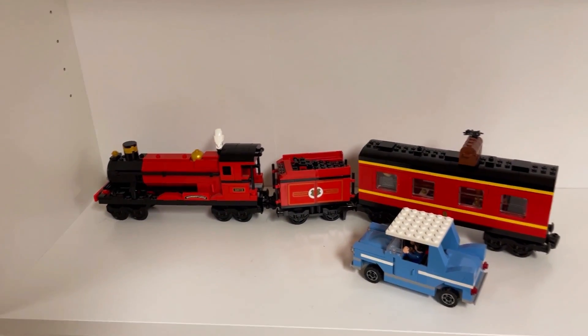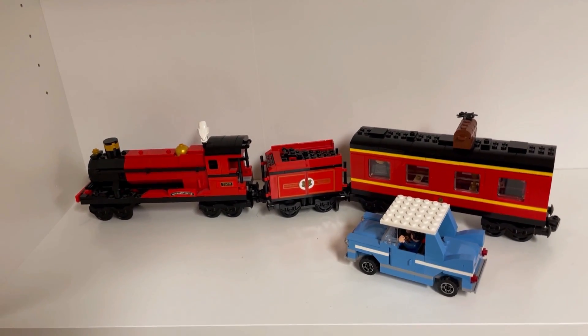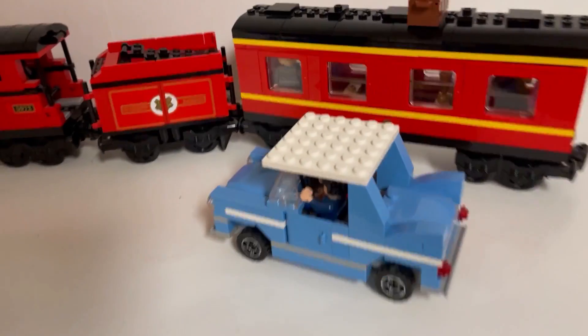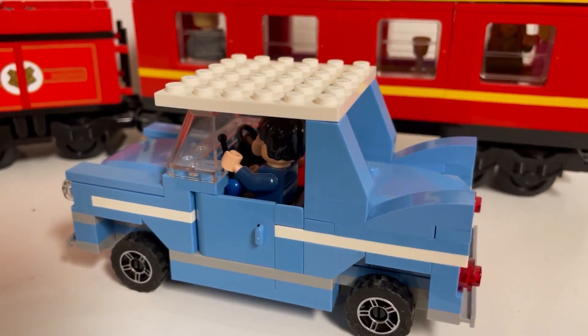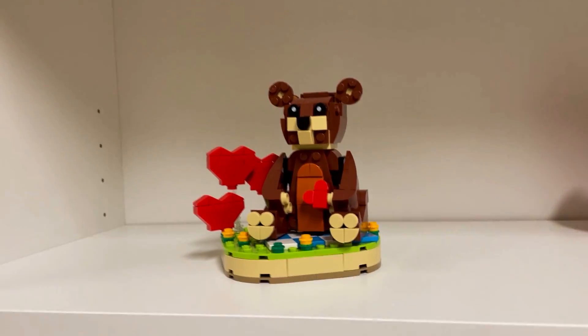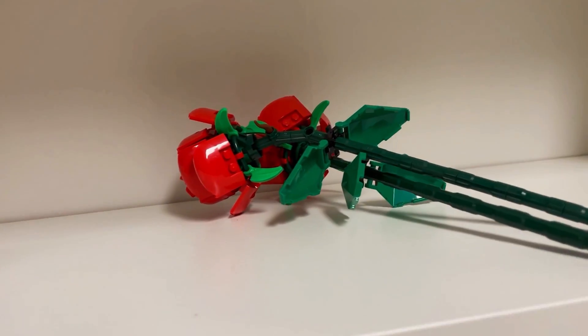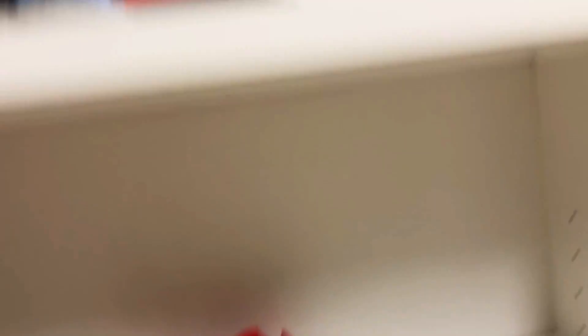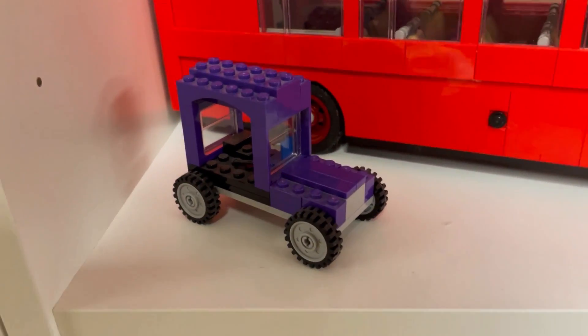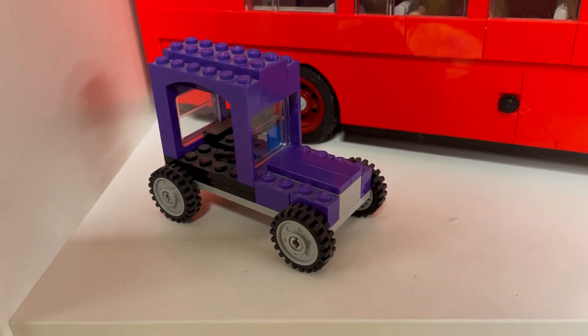Just before we go, we've got a couple more here that I almost forgot about. We've got the Hogwarts Express with Ron Weasley's car, then we've got the brown bear, Valentine's bear, a couple of roses, and a custom little thing that I built when I was younger.